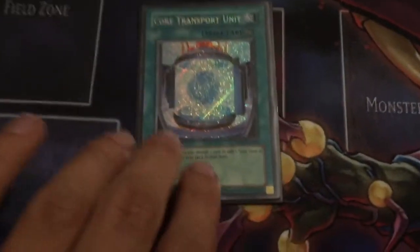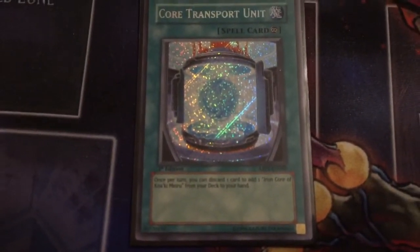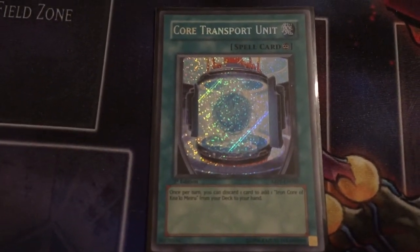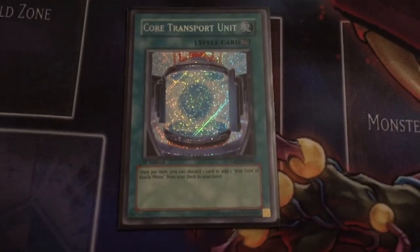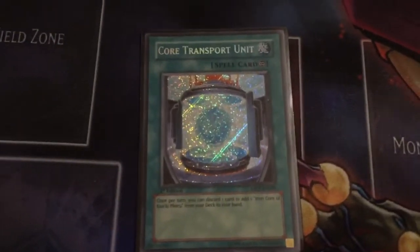Core Transport Unit — probably one of the worst Secret Rares in the game. Discard a card to add an Iron Core of Koa'ki Meiru from your deck to your hand, and it's a continuous spell card. Easy to be popped, doesn't get you any pluses. But if there's anyone who's a big fan of crappy Secret Rares, it is me, the Mermail Master — guilty as charged.